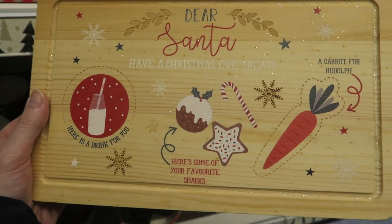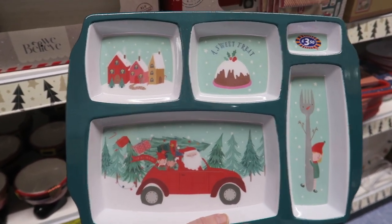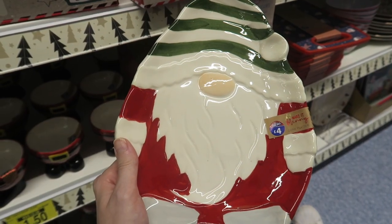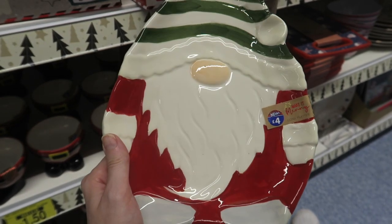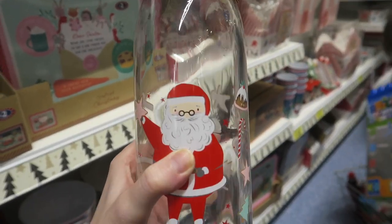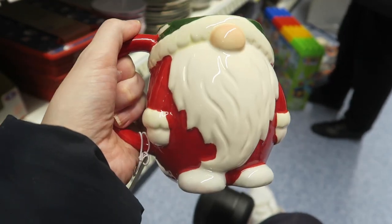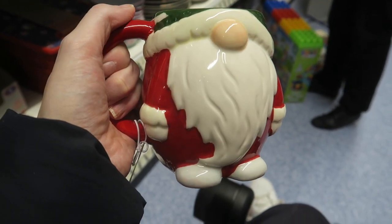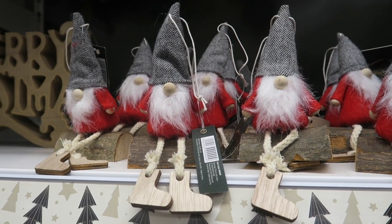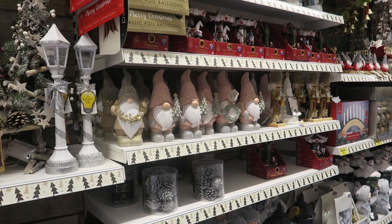I found this board that you put out on Christmas Eve - you could put a drink, some snacks, and a carrot for Rudolph, which is really sweet. I've got these Christmas partition plates, I think they get called, with different sections for the kids to put their dinner in. They've got loads of gonk stuff including this little platter which could be nice for putting Christmas snacks on. There's a decorative bottle with Father Christmas on it. I'm finding it very hard to resist this gonk mug, but I feel like I may have already bought a Christmas mug in HomeSense.